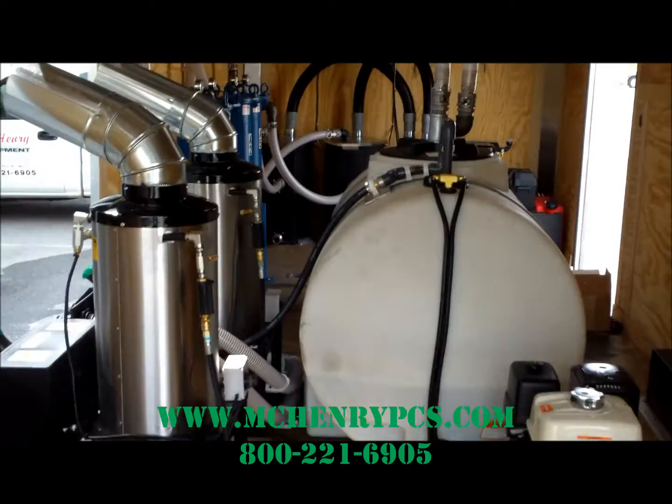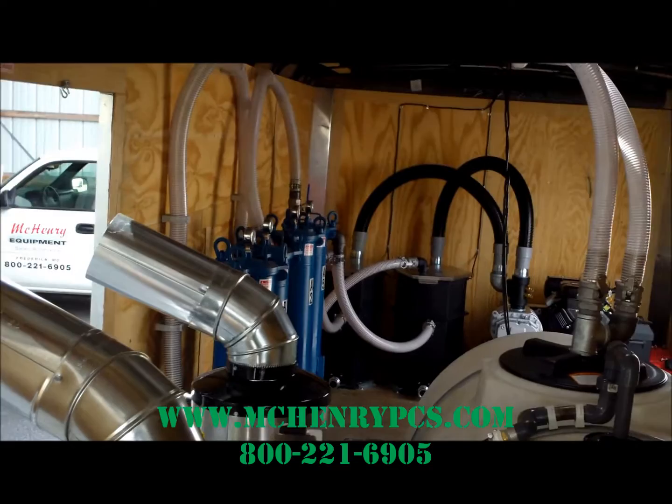If you have any questions on cleaning equipment, recovery equipment, or staying compliant with the EPA, please give us a call.